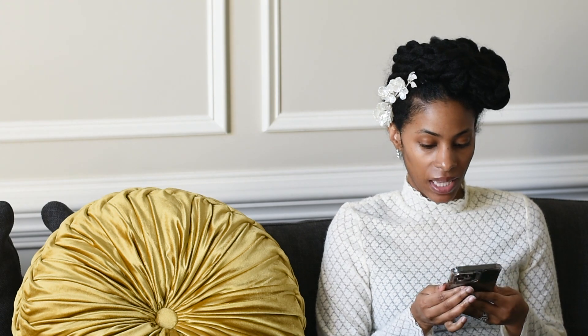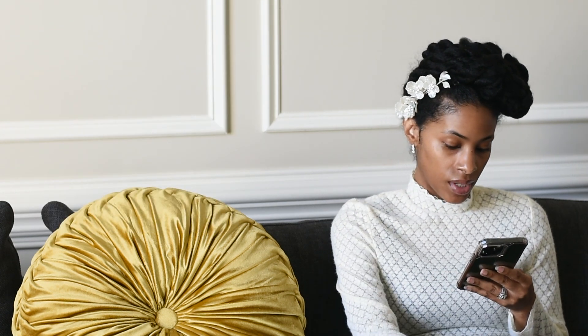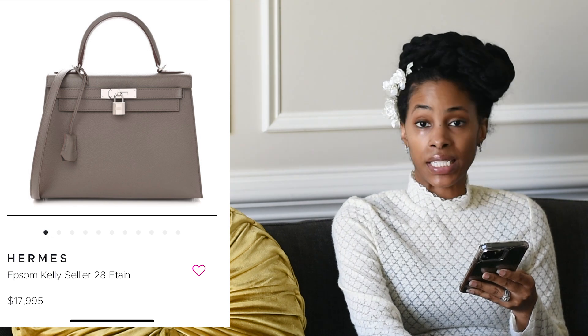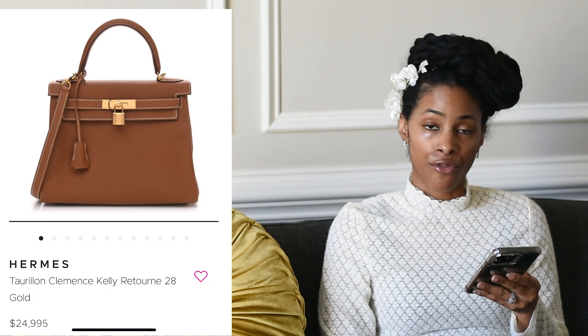On the pre-loved market, Hermès Kellys and Birkins have been going for double for quite some years. A regular black 28 is going for about twenty thousand; an Epsom 28 is seventeen thousand nine hundred; a Retourné 20 is twenty-four thousand nine hundred; and an ostrich is thirty-four thousand nine hundred. Next — also no surprise — is the Prada Re-Edition Nylon bag, specifically the mini version, which retails for one thousand three hundred ninety dollars.